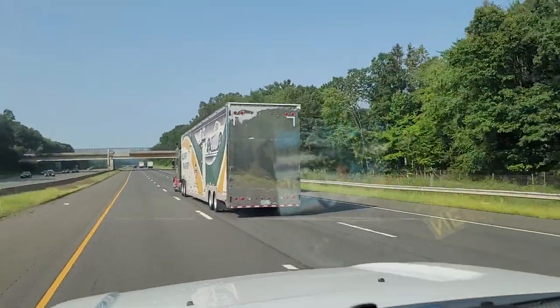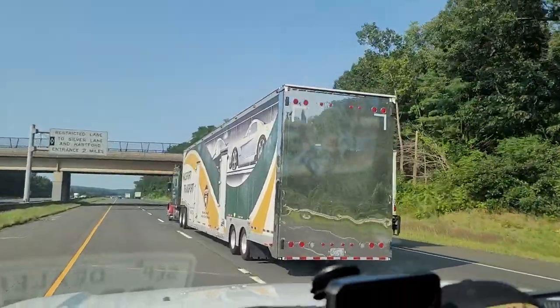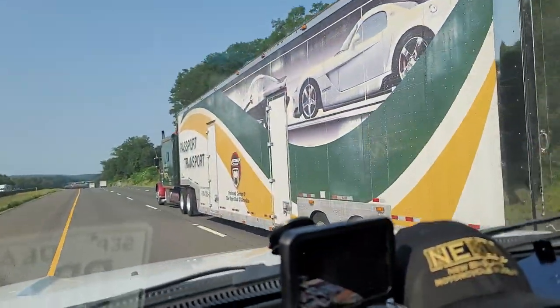Driving on the road on the way to the gym this morning and this is a badass rig. It's a drop-deck Viper transport — specialized in Viper. It's a double-decker, probably all five cars.